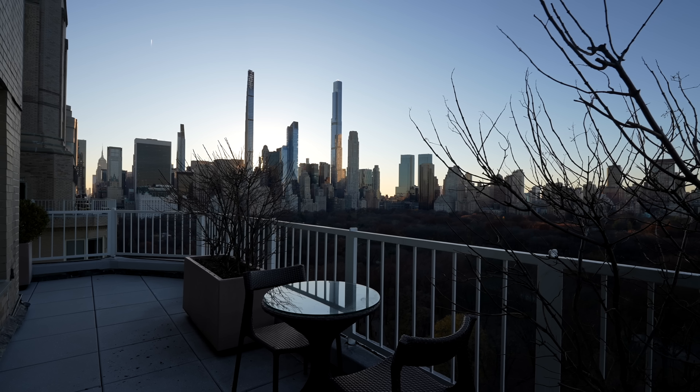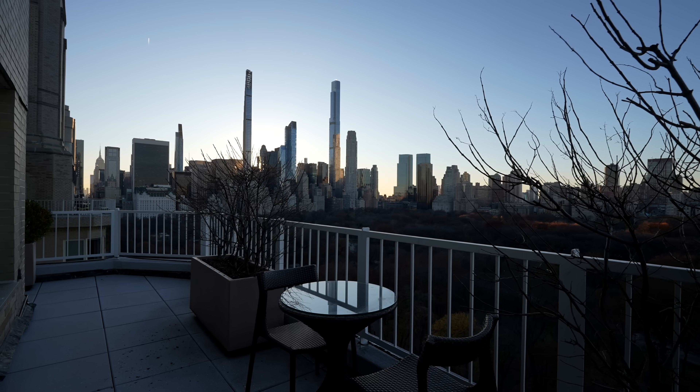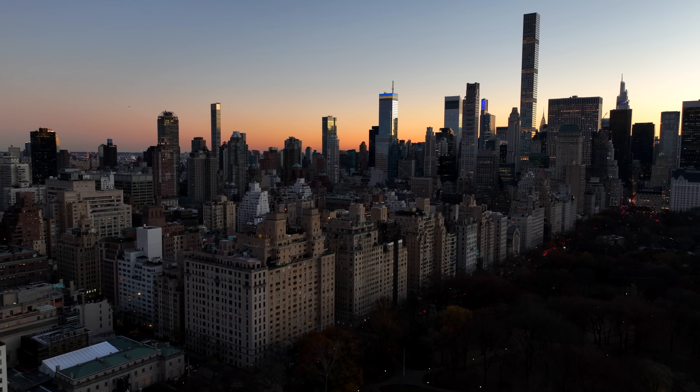Heading out to the wraparound balcony on the first level of this unit. We are right above Central Park — it's twilight right now. We're looking at Billionaire's Row, the south side of New York City, and you can even see the Empire State Building. This is some of the best views in all of New York City, right above Central Park.